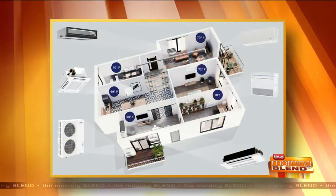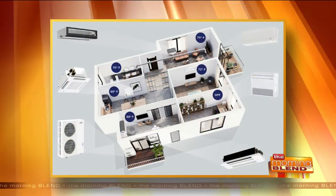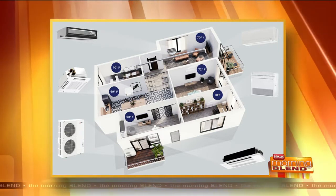Every one of us is different in the family, right? The kids might want different temperatures than the mom and dad. With these placed in each bedroom and all over the house, you can have individual temperature control, which gives everybody a happy medium. I call it no thermostat wars. There's a lot of that in a lot of people's homes.